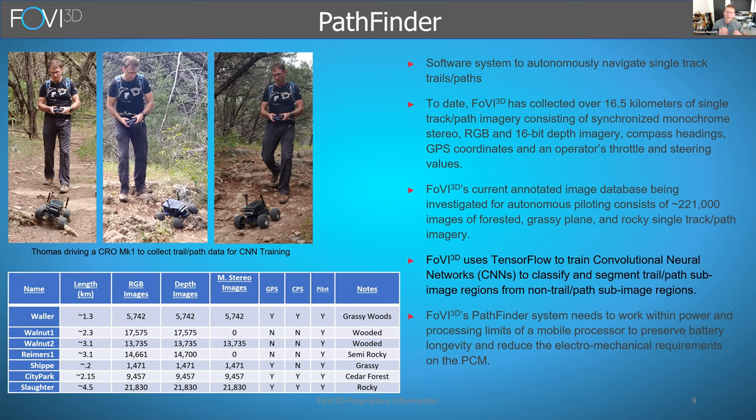The idea of Pathfinder is that it executes as a node within the task graph and its purpose is to determine the steering angle, velocity, and a confidence value for those two values, to be put into the navigation system of the robot. I'm collecting data for training to show what the robot can and cannot do, where it can and cannot go — over various types of terrain, basically walkable hike-and-bike trail type terrain. We're currently using TensorFlow to train convolutional neural networks, with the requirement that everything must run within the confines of that 10-watt processor. I'm collecting as much information as possible: GPS, compass, steering angles, depth images, stereo images.